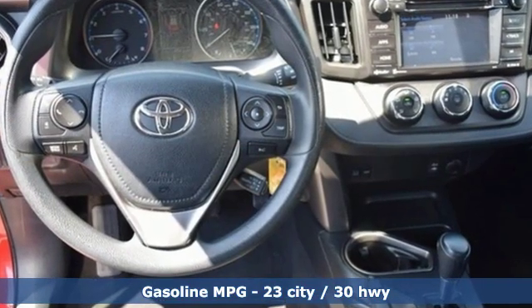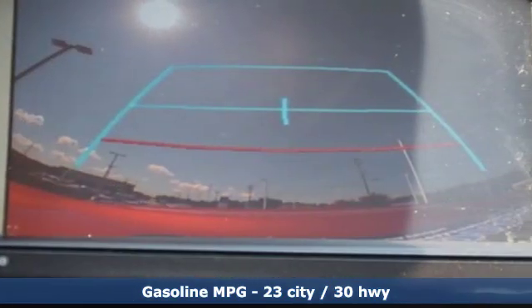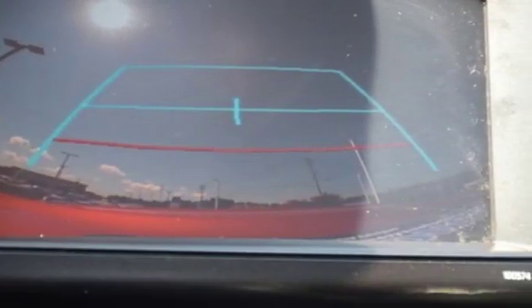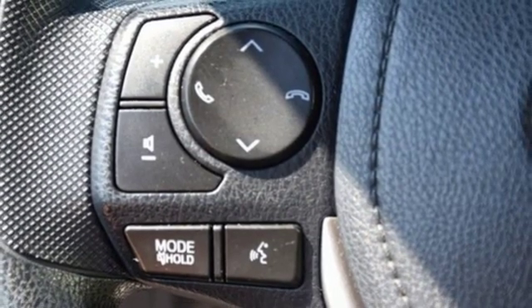External memory control, wireless phone connectivity, manual tilting steering column, three 12-volt power outlets, manual telescoping steering column, inline four-cylinder engine.